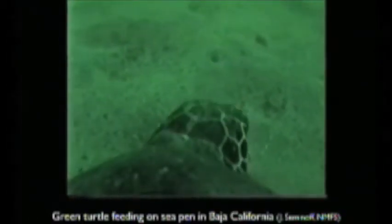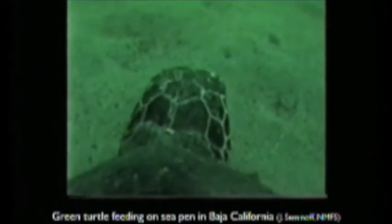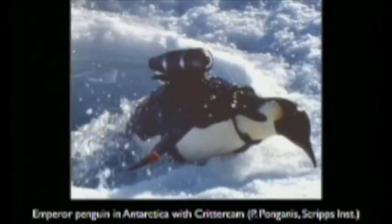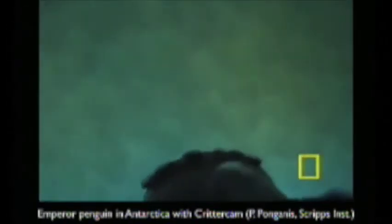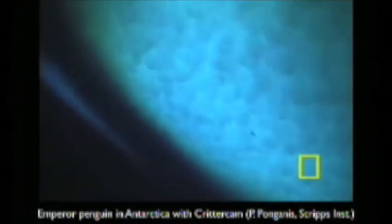But now we know they also eat sea pens — sea pens are invertebrates. This is exciting stuff for a sea turtle enthusiast. The critter cam team has put these cameras on more than 50 different species and deployed them 500 times around the world. Here's a penguin — we used to think penguins fed at the ocean floor, but now we know they feed on the surface of the ice. Amazing breakthroughs.